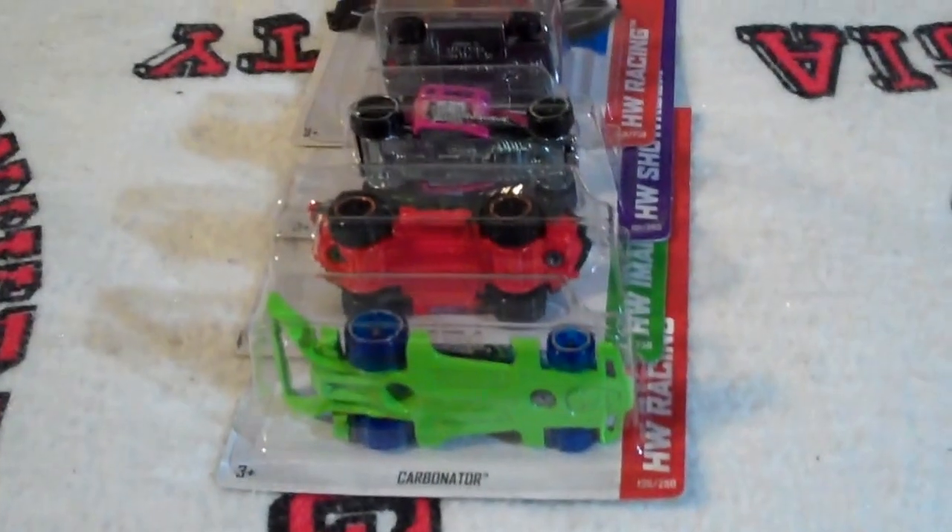It's just a quick video of my haul. Thanks YouTube, this is Lucas. Leave comments, likes, whatever you want to do. Later.